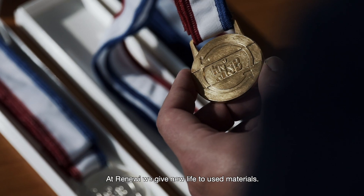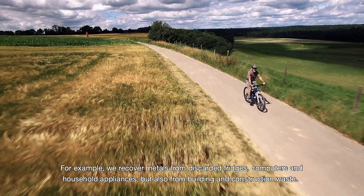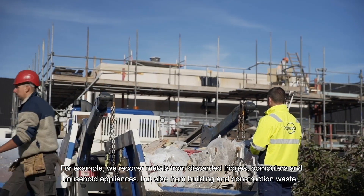At Renewi, we give new life to used materials. For example, we recover metals from discarded fridges, computers and household appliances, but also from building and construction waste.